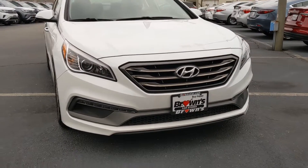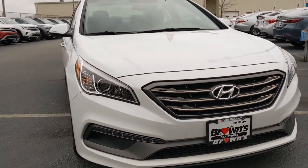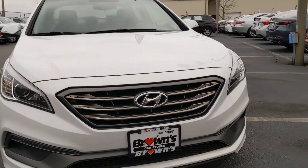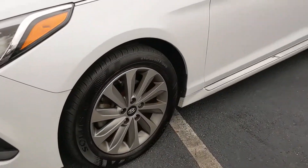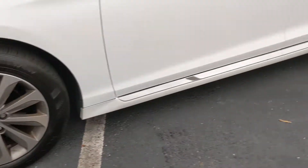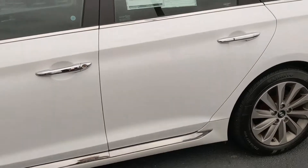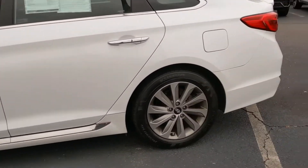Taking a look up front you're going to see those fully automatic headlights with daytime running lights and a nice broad grille. The 17-inch alloy wheels have great tread on those tires. You're also going to see, looking down the vehicle, that nice chrome trim that accents beautifully.